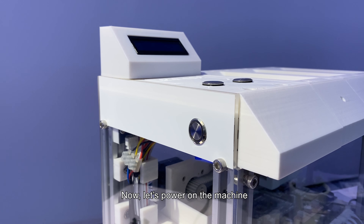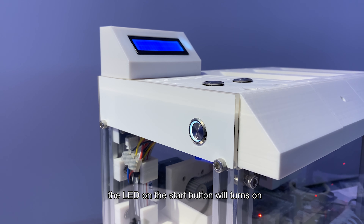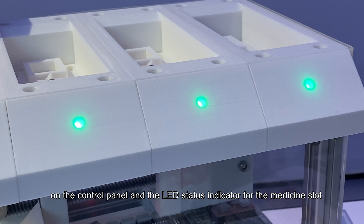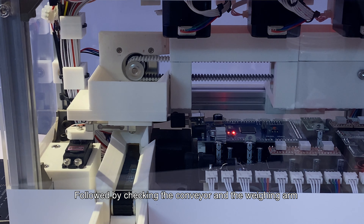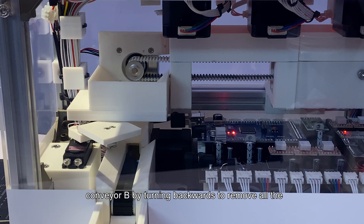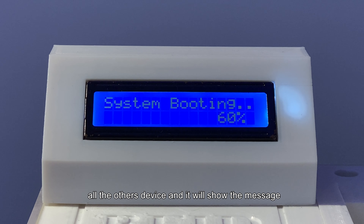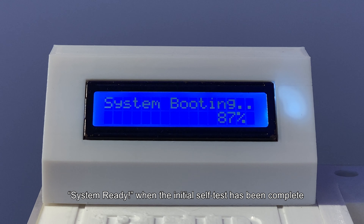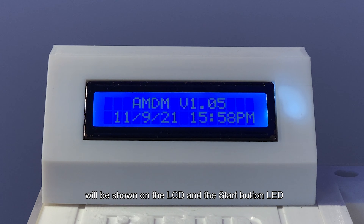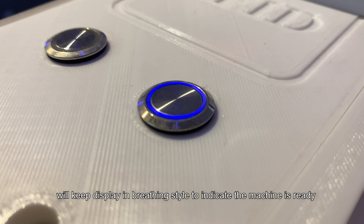The machine power button is located at the side, which can be easily operated by the user. When the power is received, the LED on the start button will turn on. The machine will check the LEDs on the control panel and the LED status indicators for each medicine slot, followed by checking the conveyor and the weighing arm. At the same time, the machine controls the conveyor by turning backwards to remove unwanted items to the dispose box. When the initial self-test is complete, it will show the message 'System Ready'. The date and time will then be shown on the LCD, and the start button LED will display a breathing style to indicate the machine is ready.